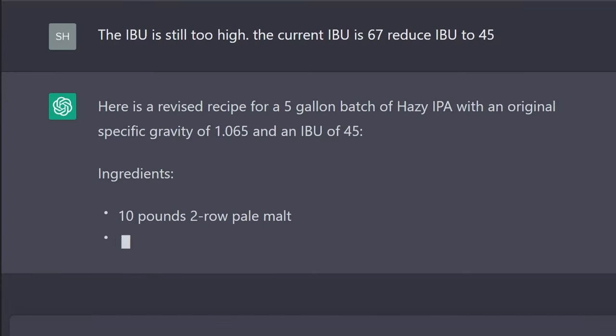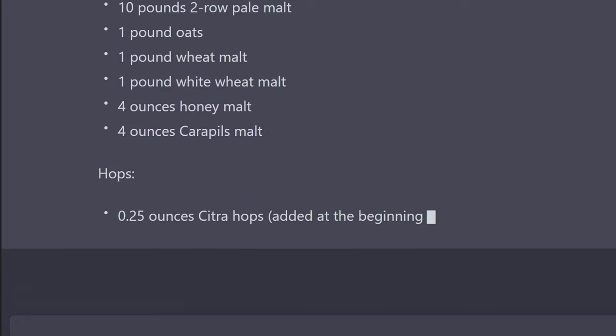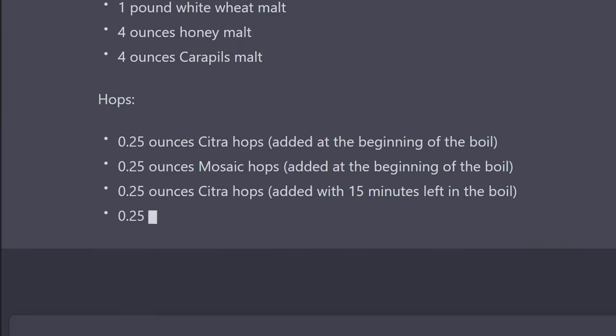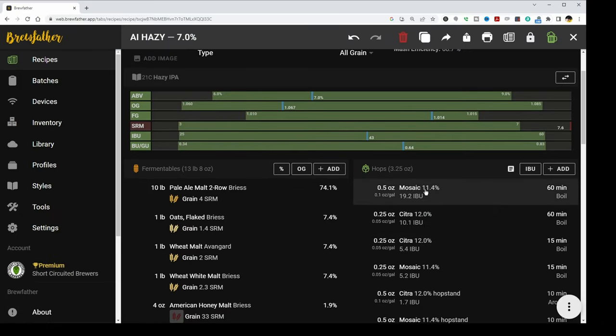We finally got down to a pretty close within-guidelines recipe. It did remove some of the adjunct grains because of the gravity issue and got pretty close to the gravity I asked for. But because it kept cutting the hops in half repeatedly, the hops wound up being reduced so much that when I was entering the revision into Brewfather, it was actually down to like 33 IBUs. There were virtually no hops in there, which is not going to make a great hazy IPA — color-wise it would be fine, taste and aroma would be okay, but it had a very low dry hop addition.